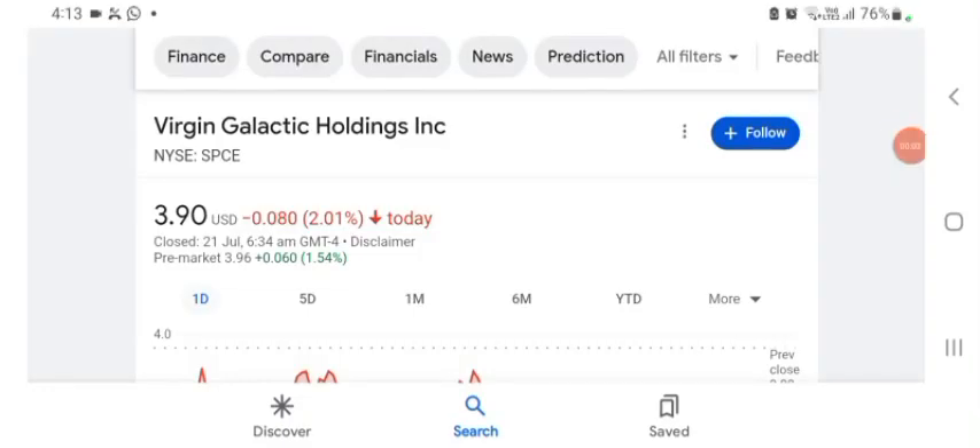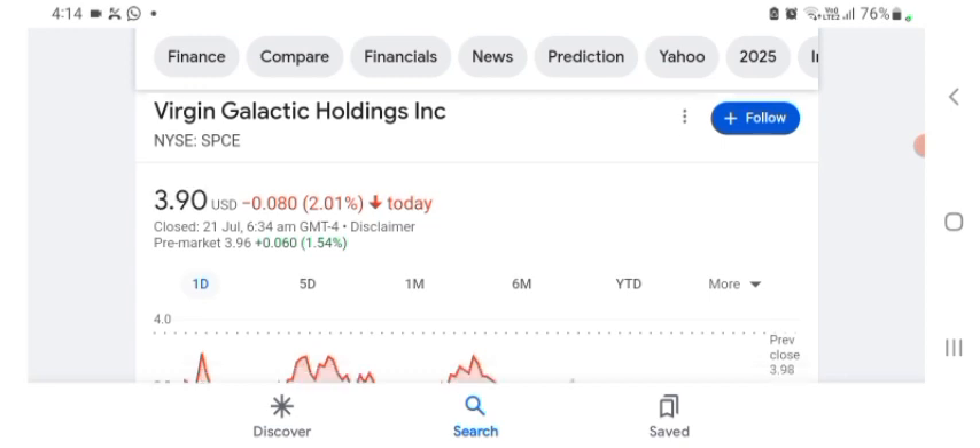Hello guys, welcome back to my YouTube channel. In this video we are going to talk about SPCE stock. I am going to take a look at the fundamentals of the company and also take a look at the chart, just to see how this company is doing so you know your risk of investing. Anyways guys, let's get to SPCE.